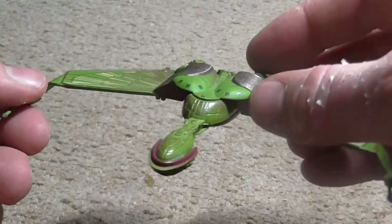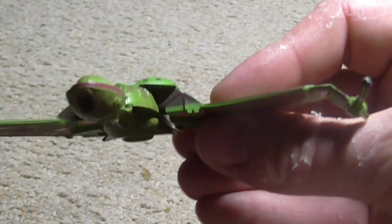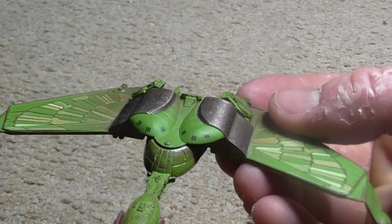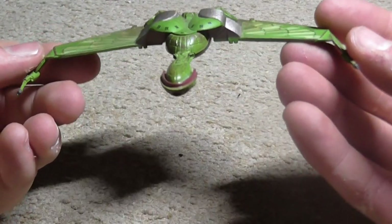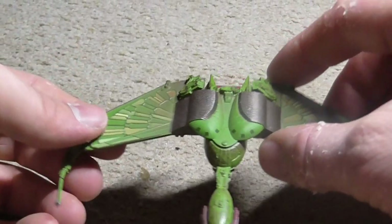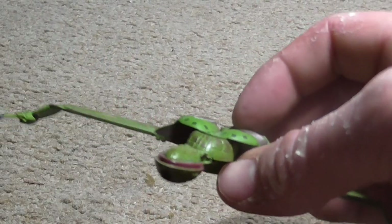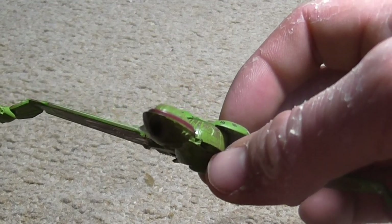The Klingon ship has several wing positions. This one is in cruising mode. The wings can go down — they fire from this position when the wings are down, making it easier to aim. And when the Klingon Bird of Prey is flying, the wings are in an up position for better aerodynamics.